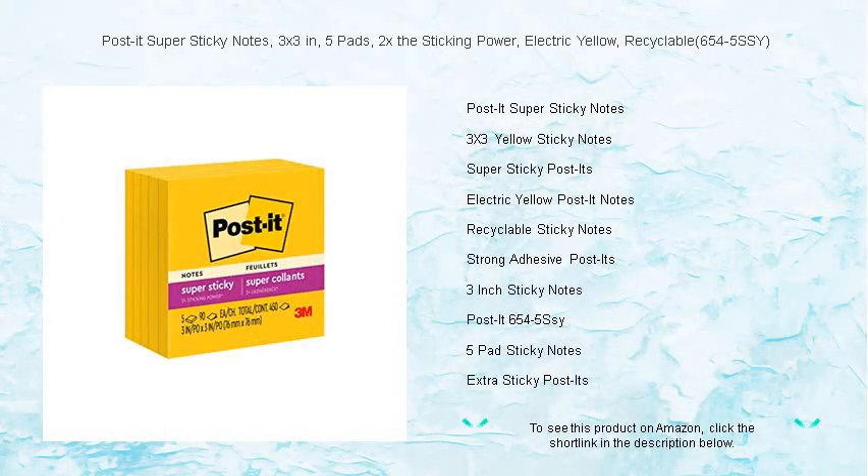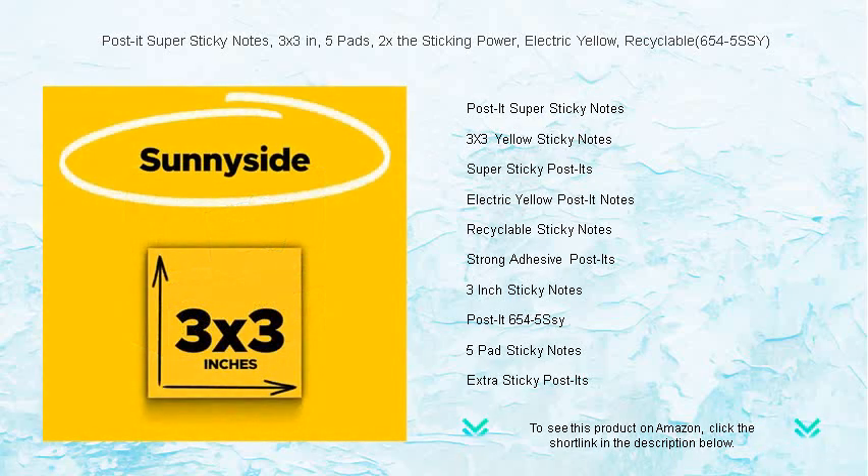Brighten up your workspace and never forget an important task again with Post-it Super Sticky Notes. Our iconic three by three inch electric yellow notes come in a handy pack of five pads, ensuring you're well equipped to take on any project or deadline.